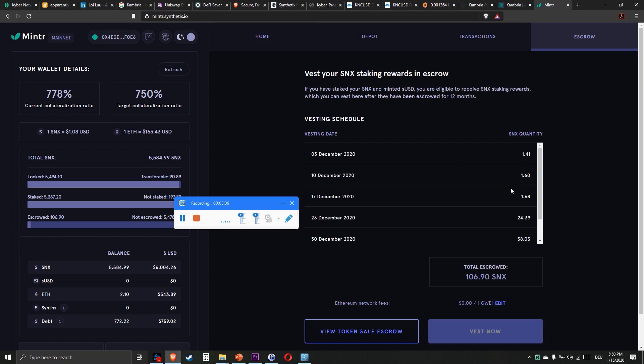You can see here in my claiming history: I claimed 1.41 SNX on 3rd December 2019, and now I have to wait one year until 3rd December 2020 until I can sell this 1.41 SNX. Then the next one, 1.6 SNX on 10th December 2020, and so on.